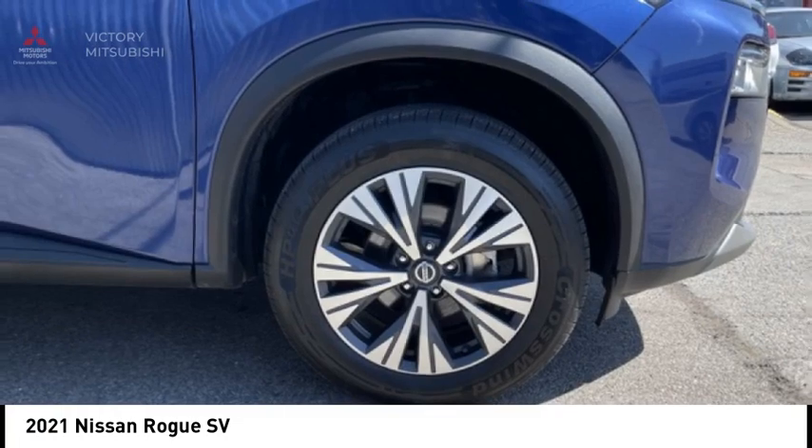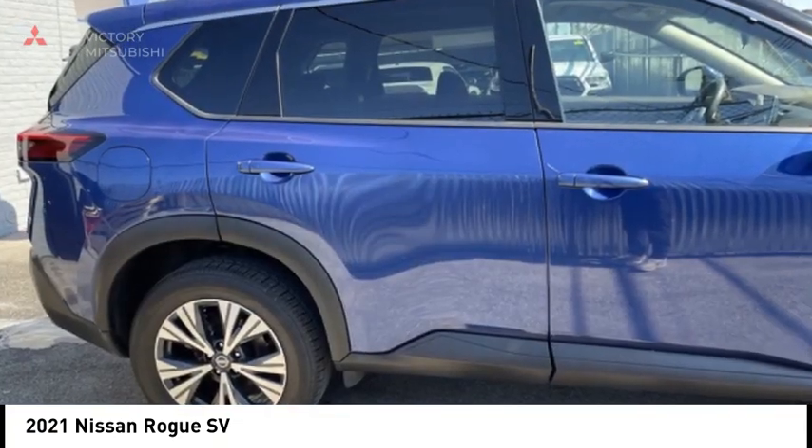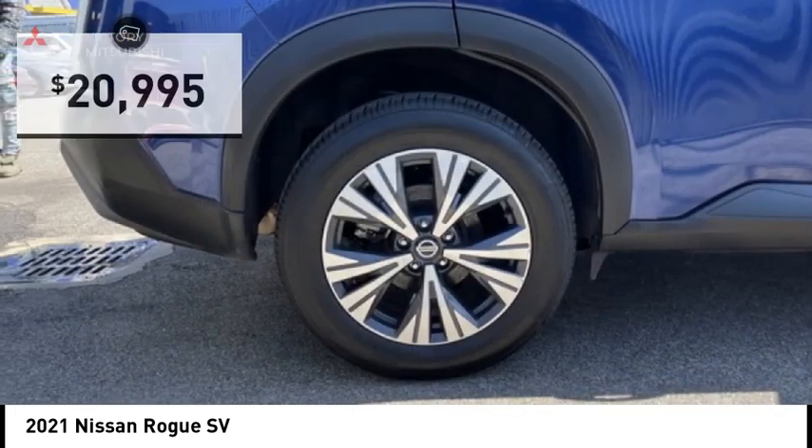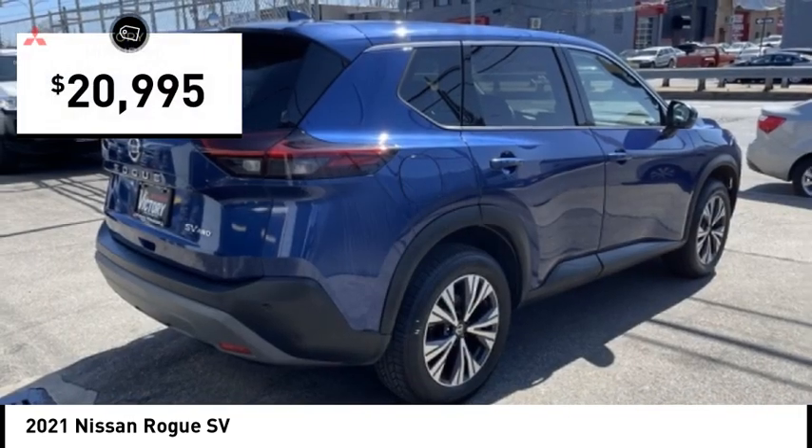With a five-star side impact safety rating and confident handling, the Rogue is more than you expect and everything you deserve, and is priced below $25,000.